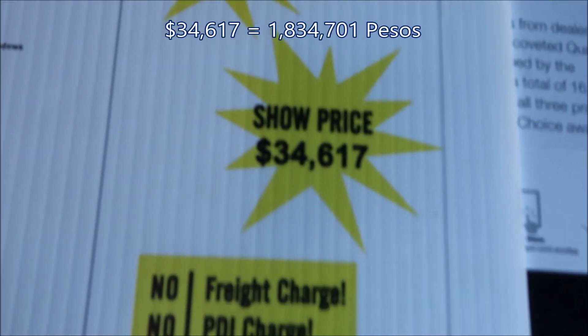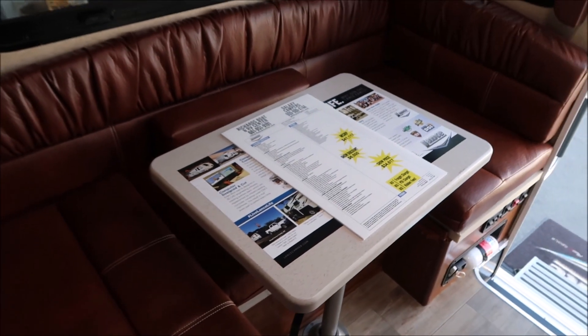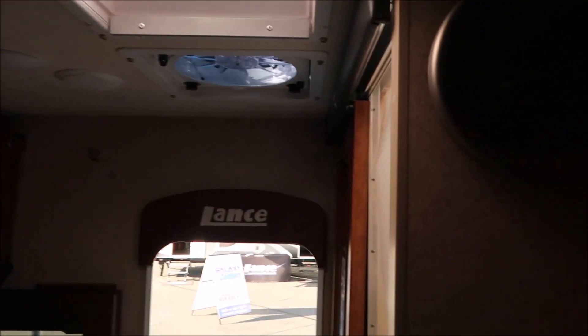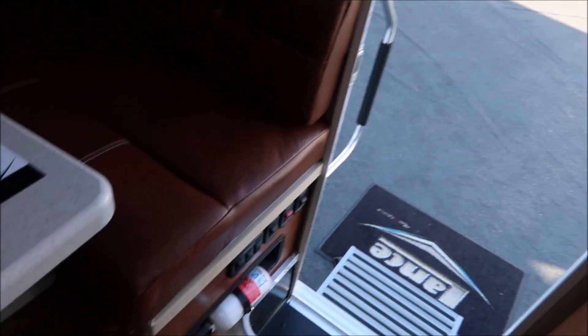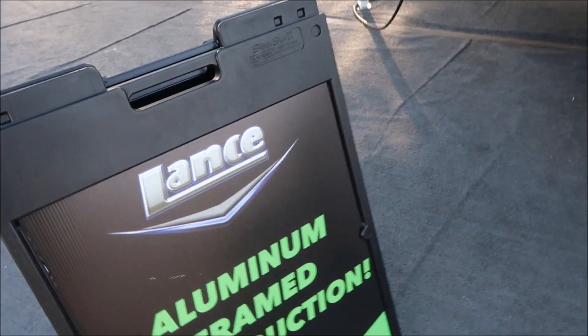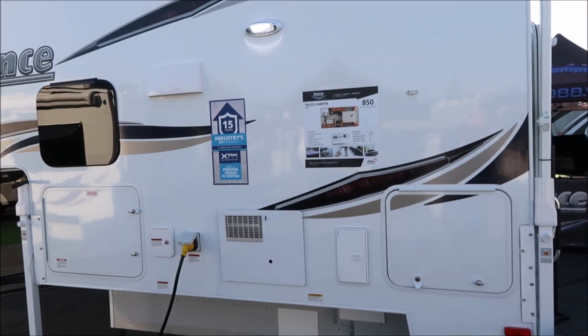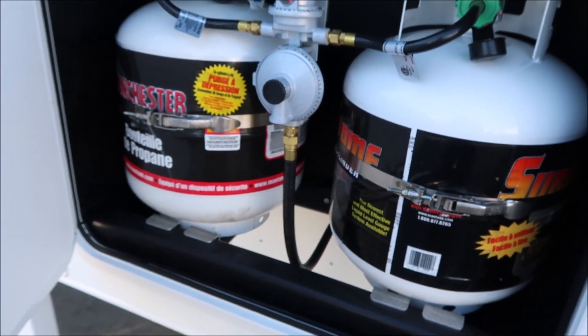Here's the price: thirty-four thousand six hundred seventeen. The dinette will also make into a bed. It has Lance written on the exit so you know when you walk out that you're in a Lance. There's a fire extinguisher down there and some controls here. It says Lance aluminum-framed construction — this is the 850 model. There's the hot water heater and two propane tanks.